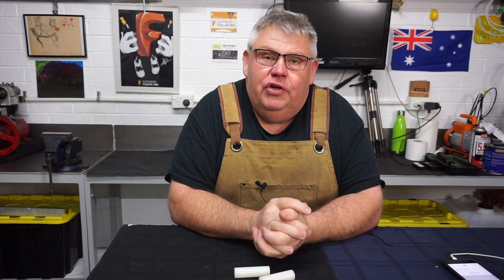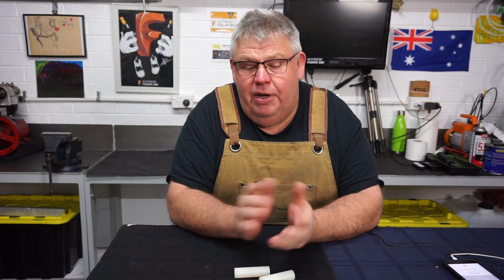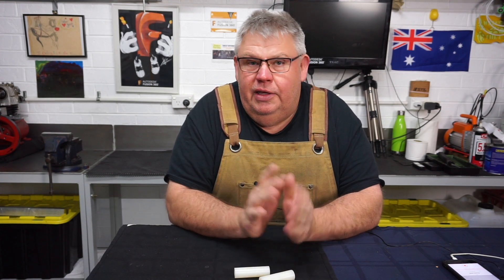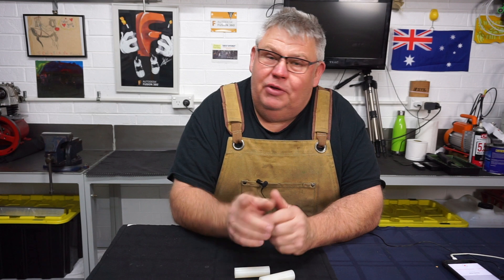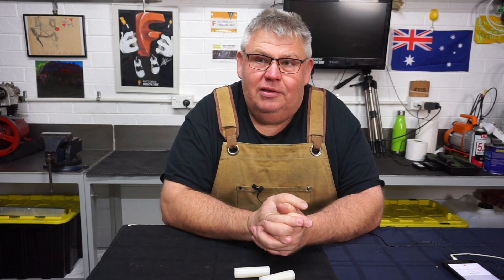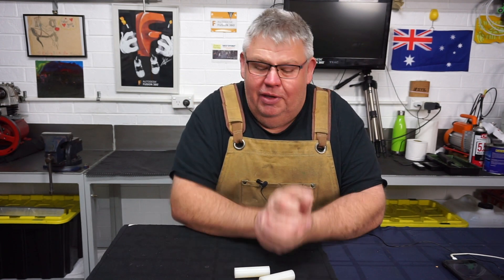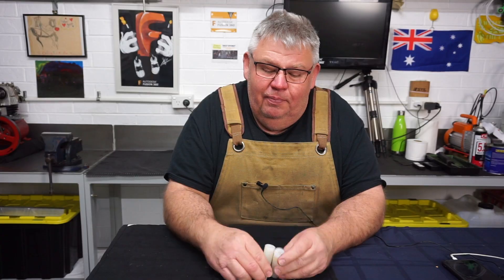G'day guys, welcome back to the Aaron Engineering Channel. It's Sunday today and a little job's coming into the shop — it's my neighbor down the road. He's helped me out many times before: he's gotten up on my roof, kicked tiles, got inside the ceiling to run electrical wires, and ran the air compressed line around my shop. So I owe him.